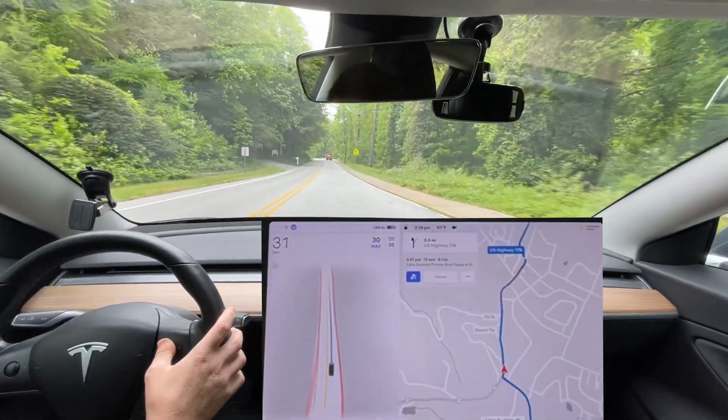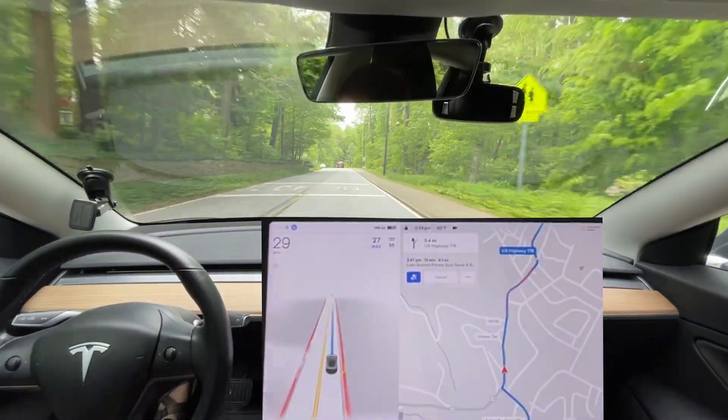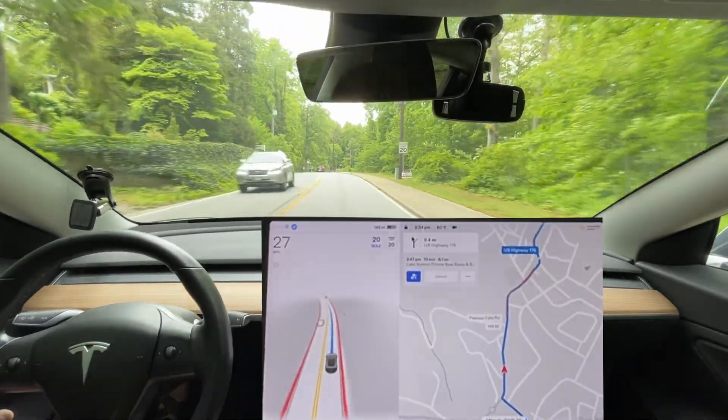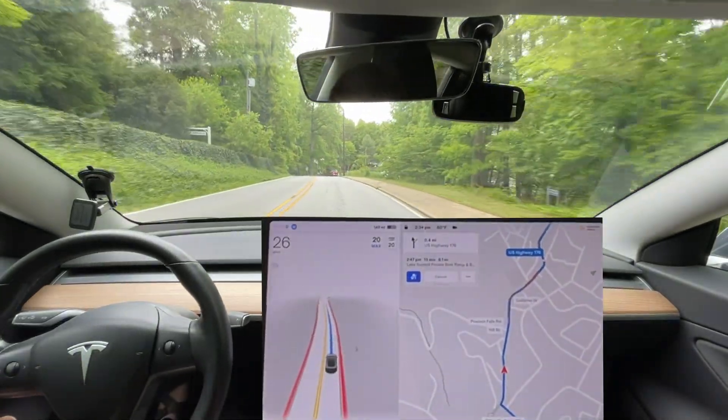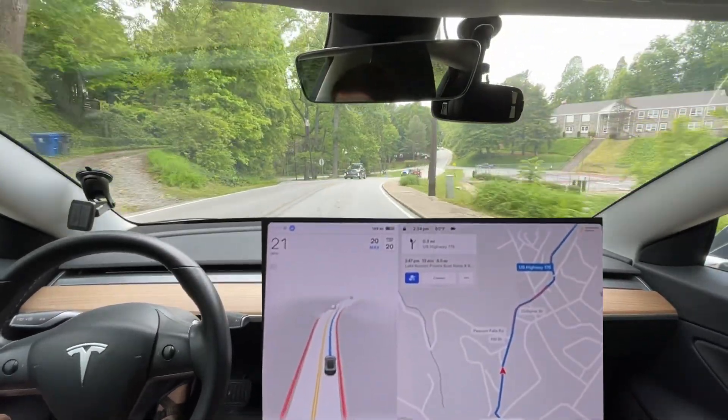We're also gonna need to make sure the speed stays down because it's 20 miles an hour up here. That is a complaint for me personally — I just wish it would read the speed limit signs beforehand. Perhaps that is a relatively easy fix; they're just not focused on it right now.